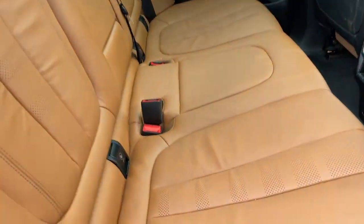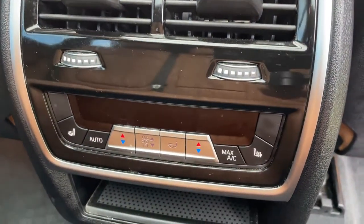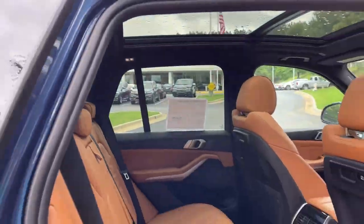Comfort access keyless entry for the vehicle with the beautiful Cognac leather interior. You've got ventilation here in the second row. You also have heated seats in the second row. And you've got your infotainment system up front with iDrive 7. And then your panoramic moonroof.